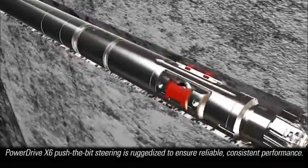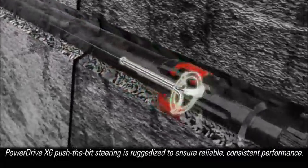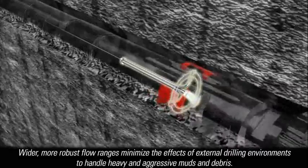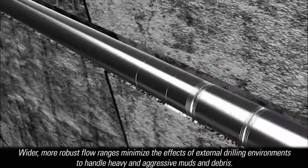PowerDrive X6 Push-the-Bit Steering is ruggedized to ensure reliable, consistent performance in a broad spectrum of drilling applications. Wider, more robust flow ranges minimize the effects of external drilling environments, so the X6 can handle heavy and aggressive muds and debris better than other systems.